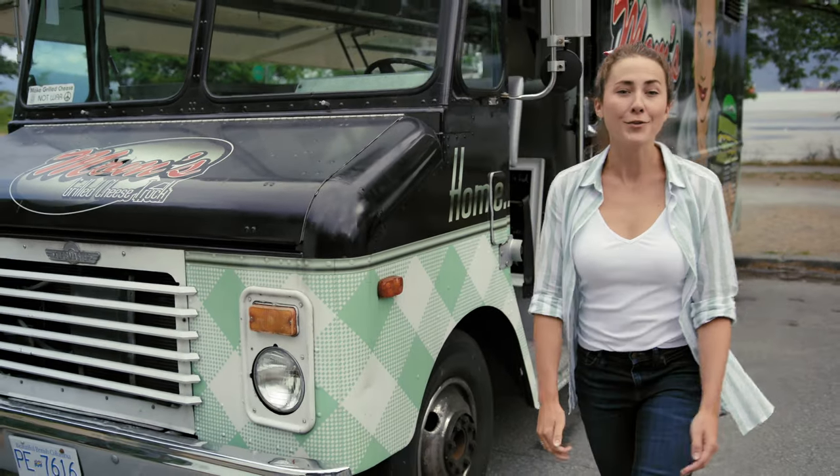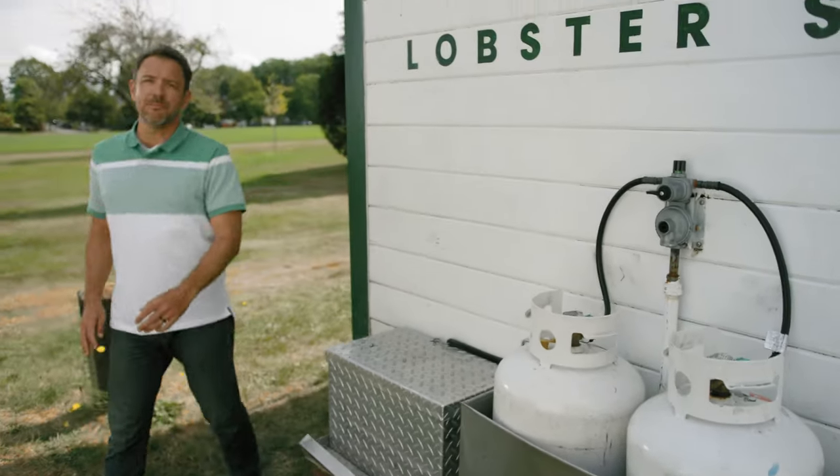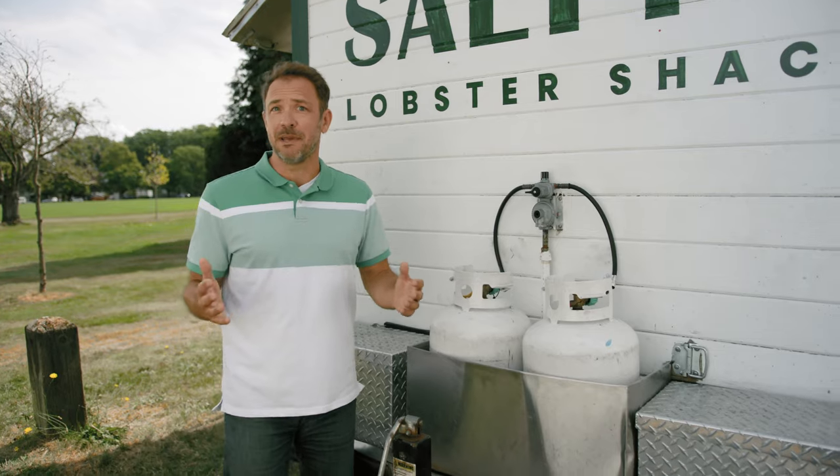As the owner operator of a food truck, you know that propane is a key part of your business. You also know it can be dangerous. It's important to know the warning signs of a propane system that may be leaking.